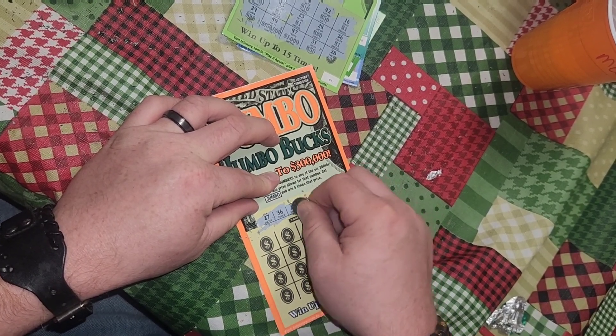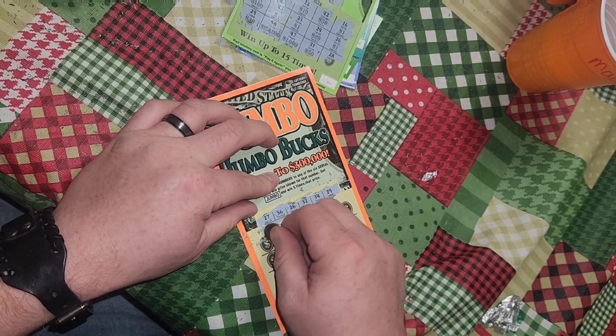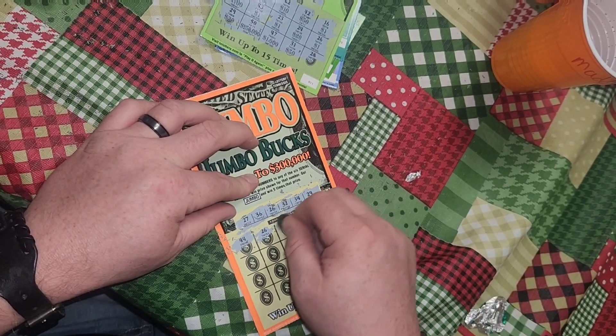27, 36, 26, 32, 34, 29, 44, no... 26 — we won something, at least $10.